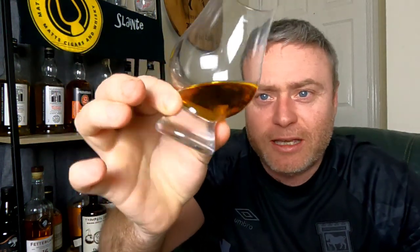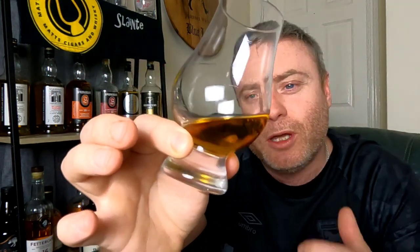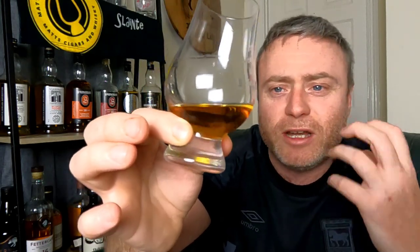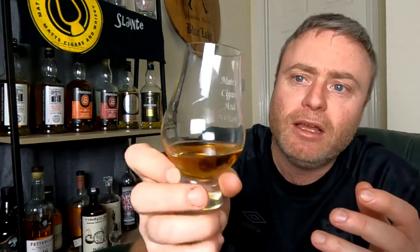First things first — coloration. As you can see, it's very very rose-goldy colored, there's obviously a massively red hue in there. It's sherry-inspired, a sherry blend whiskey, so you're expecting those rosy colors, which it has. When it comes to viscosity, it's not massively oily — it does run down the side, not super freely, which would suggest it's a little bit watery. It has been diluted down to 46%, but that's no issue.